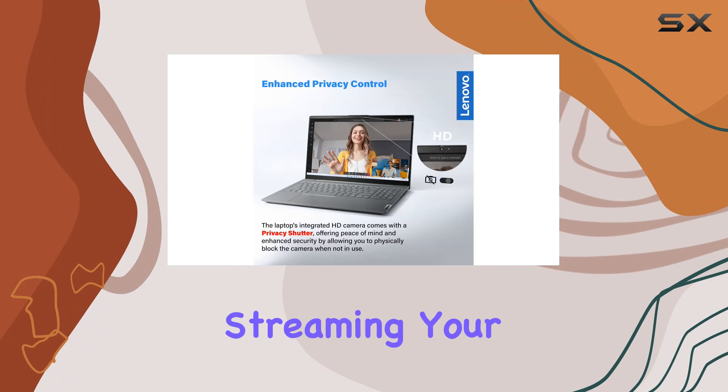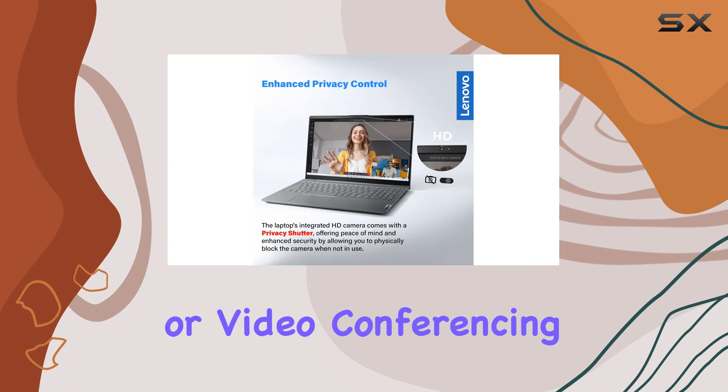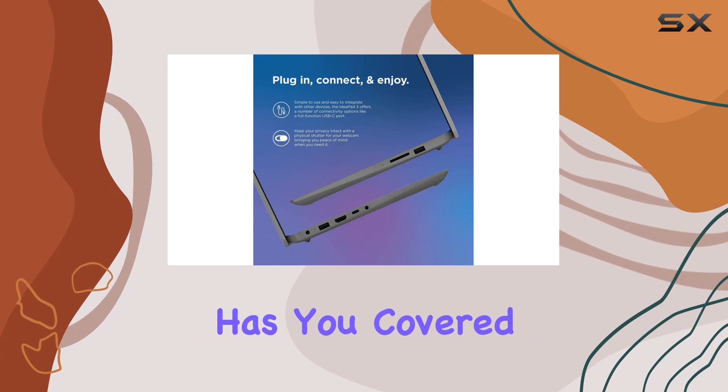Whether you're crunching numbers, streaming your favorite shows, or video conferencing with colleagues, the Lenovo IdeaPad has you covered.